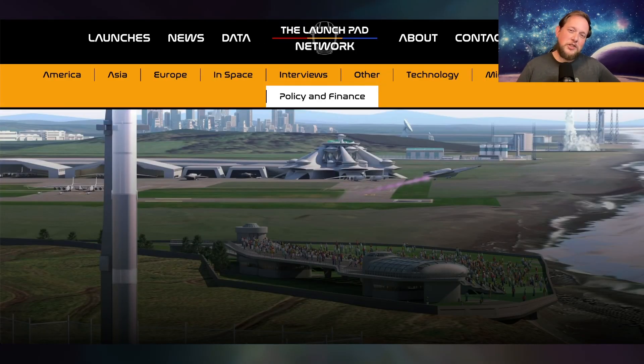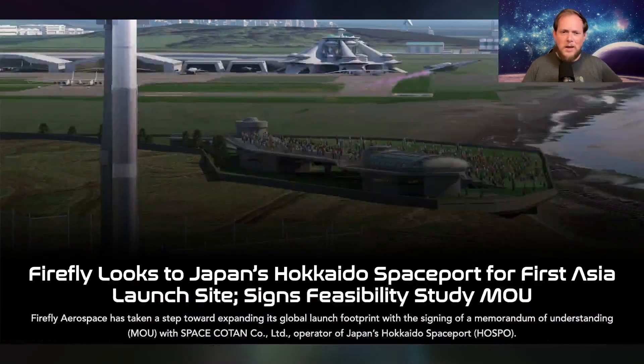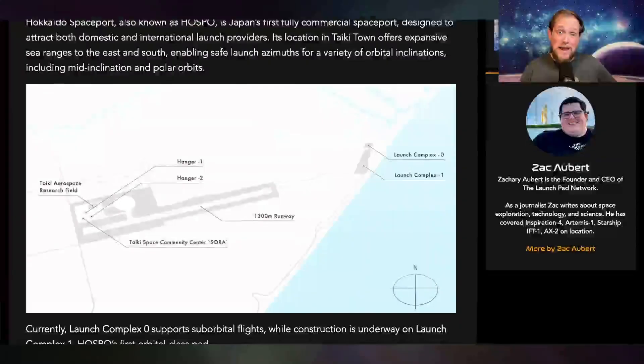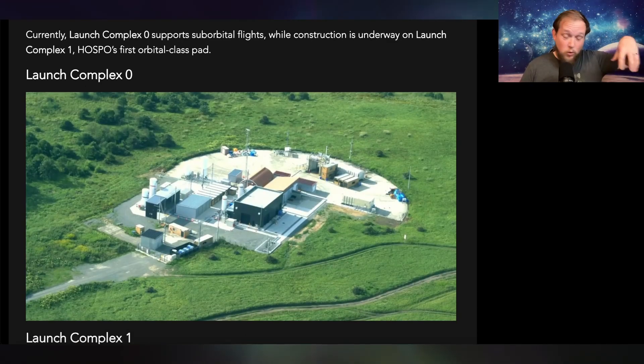There's another really interesting story that you might have missed when it comes to Firefly Aerospace, who has signed an agreement with a Japanese aerospace company to potentially launch from Japan. There's a great article about it over at the Launchpad Network, which I'll link in the description. This company is based in Hokkaido in Taikotown, which is the same area where Honda recently tested their small reusable rocket, and it's evolving into a real spaceport. They have two launch pads right now, one of which is already used for small-scale stuff.